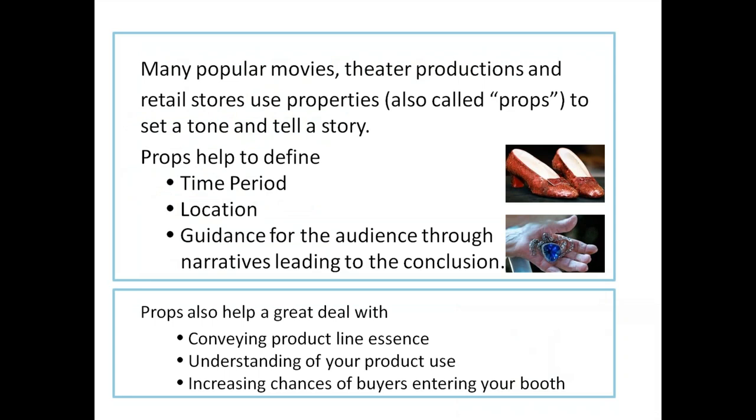Many popular movies, theater productions, and retail stores use properties — also called props — to set a tone or tell a story. Props help define the time period, location, and guide the audience through narratives toward a conclusion. In a trade show atmosphere, props also help convey the product line essence, the understanding of your product's use, and increase the chances of buyers entering your booth.